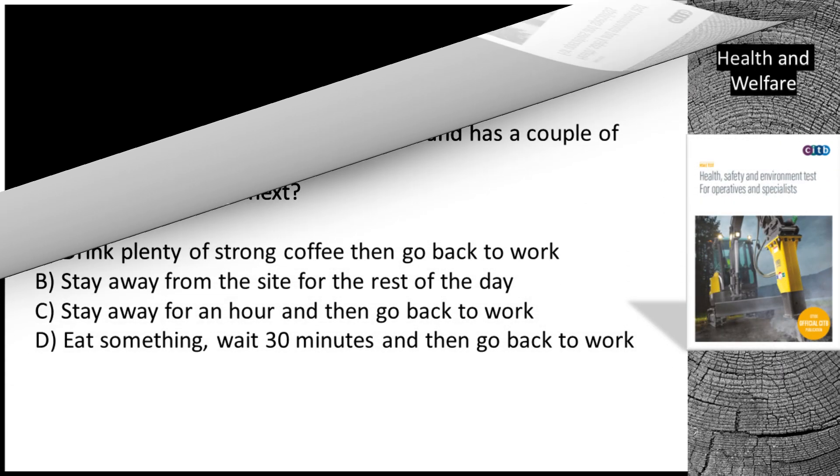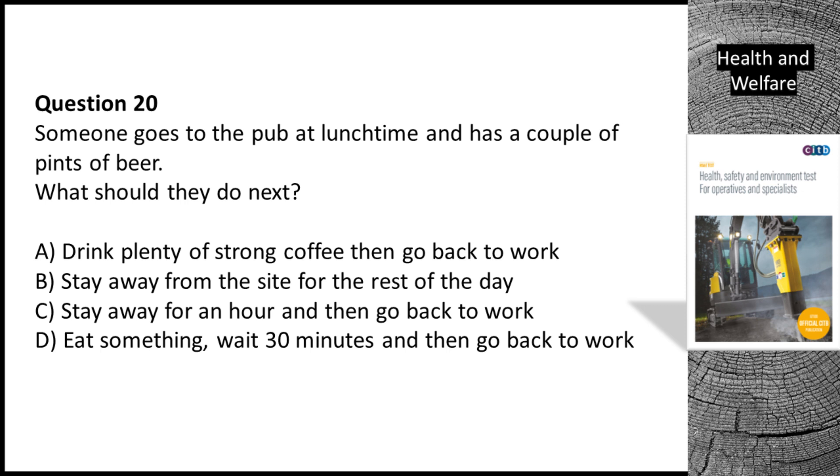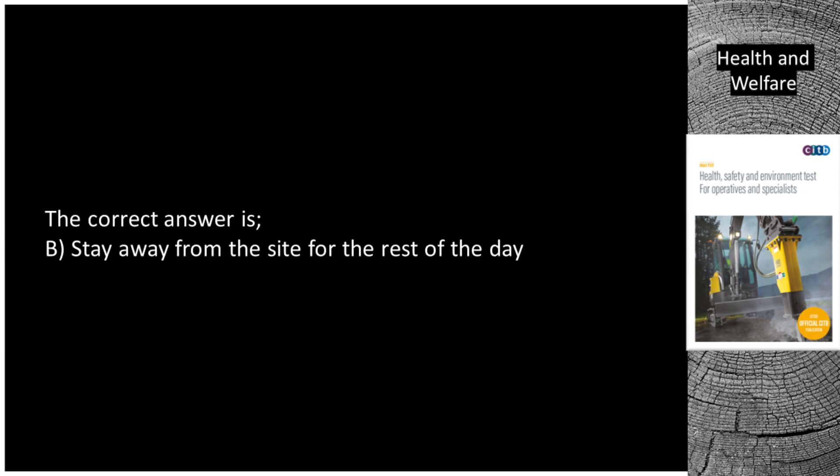Question 20. Someone goes to the pub at lunchtime and has a couple of pints of beer. What should they do next? A. Drink plenty of strong coffee then go back to work. B. Stay away from the site for the rest of the day. C. Stay away for an hour and then go back to work. D. Eat something, wait 30 minutes and then go back to work. The correct answer is B. Stay away from the site for the rest of the day.